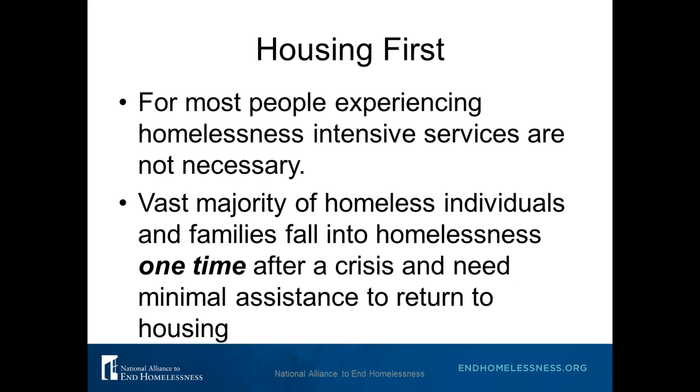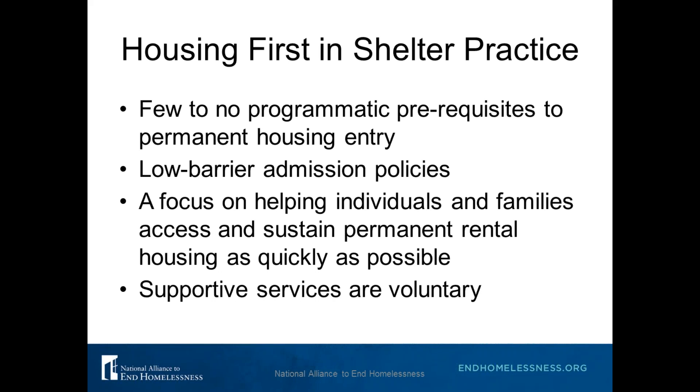Housing First is based on the evidence that for most people experiencing homelessness, intensive services are not necessary. Most people experiencing homelessness fall into it one time after a crisis and need only minimal assistance to return to housing. In practice, there are few to no programmatic prerequisites to permit housing entry — no requirements that people must find a job before looking for housing. Admission policies for shelter are low barrier, with a focus on helping individuals and families access and sustain permanent housing as quickly as possible. Supportive services are always voluntary.